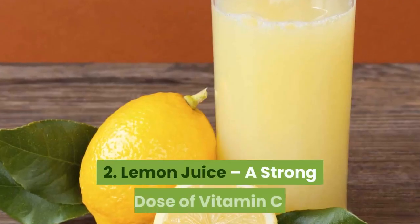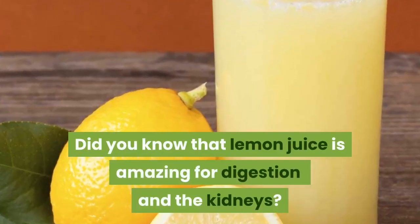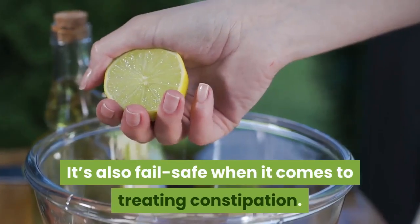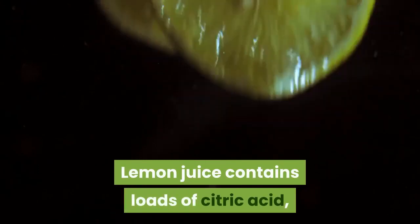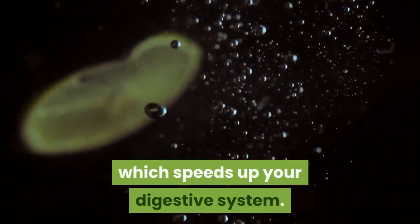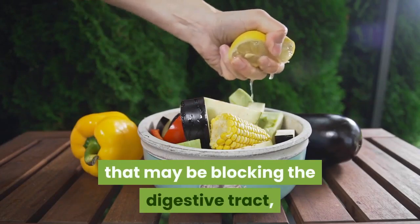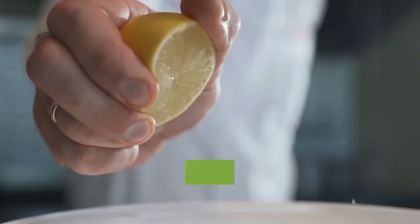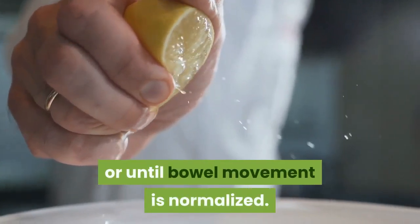2. Lemon juice — a strong dose of vitamin C. Did you know that lemon juice is amazing for digestion and the kidneys? It's also fail-safe when it comes to treating constipation. Lemon juice contains loads of citric acid, which speeds up your digestive system. It can also help expel toxins and undigested food that may be blocking the digestive tract, which is a common cause of constipation. Drink in small sips once a day for a week or until bowel movement is normalized.